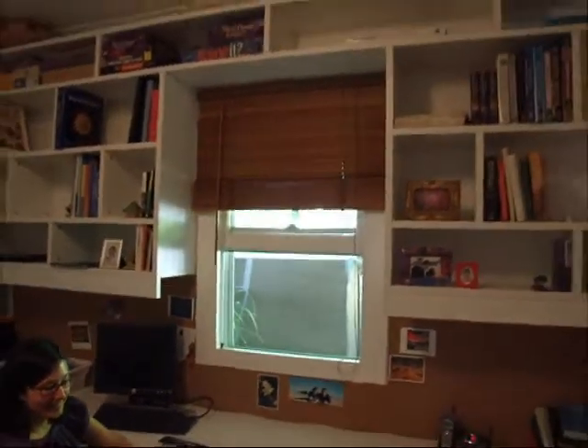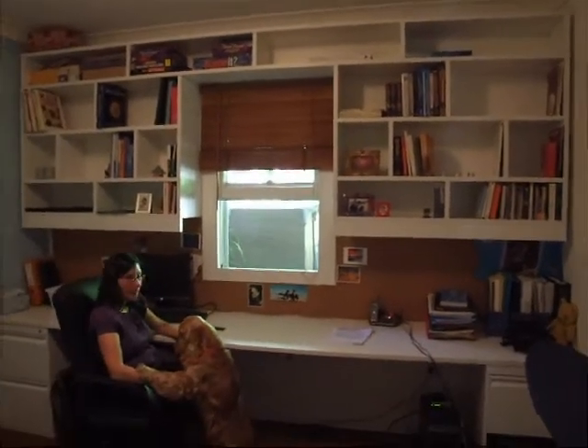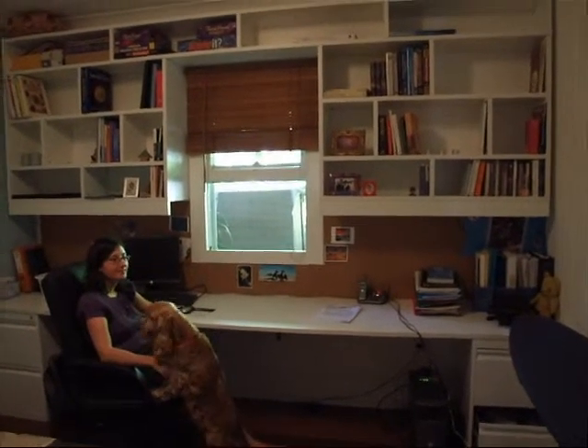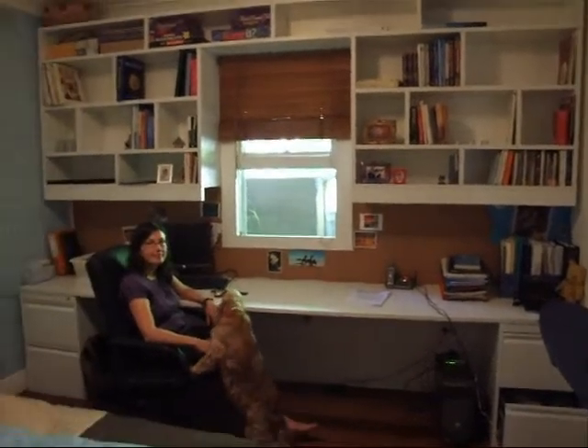Rebecca's excited. There's a big wall of books and stuff. Can't really tell without being here in person, but that's what we're looking at.